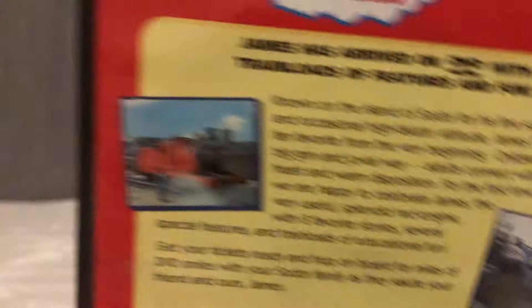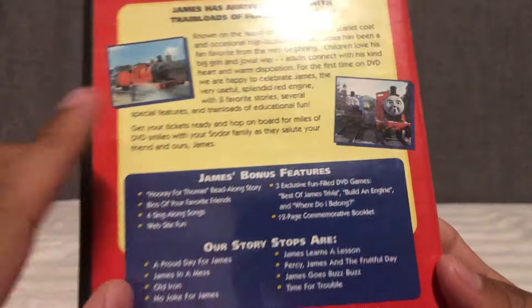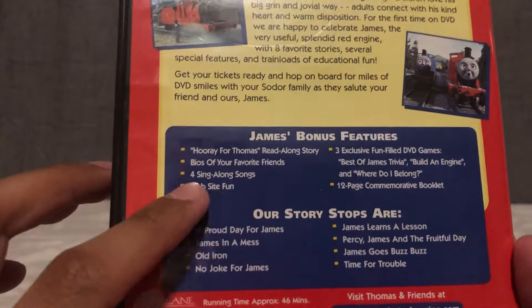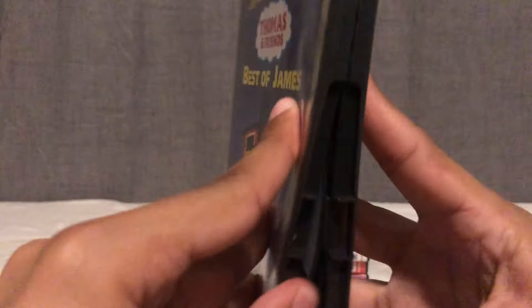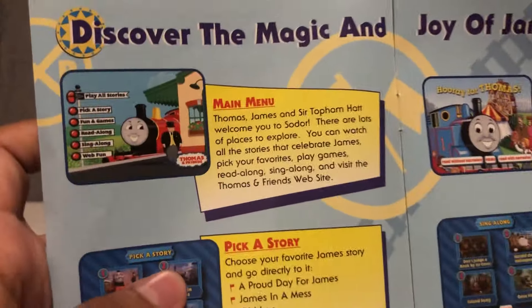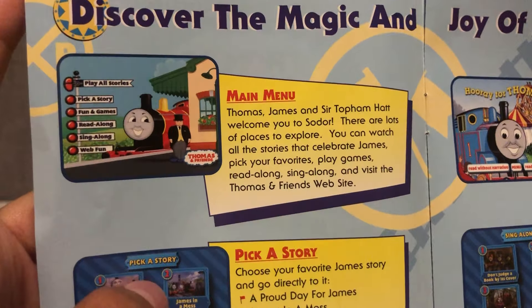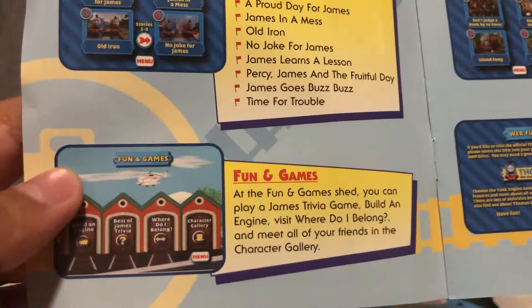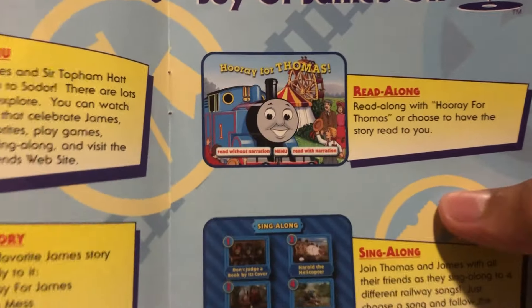The final DVD I'm going to talk about is the Collector's Edition Best of James. I decided to go with James not only because he's one of my favorite characters, but he does have some of the best episodes in the classic series: A Proud Day for James, James in a Mess, Old Iron, No Joke for James, James Learns a Lesson, Percy James in a Fruitful Day, James Goes Buzz Buzz, and Time for Trouble — a lot of iconic moments in Thomas and Friends history.